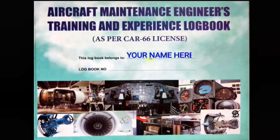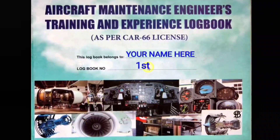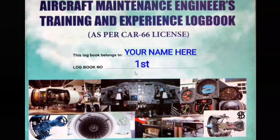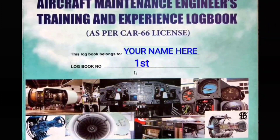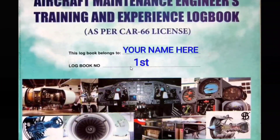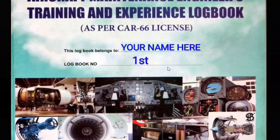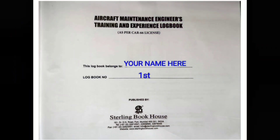Here you will write your name and the logbook number. This logbook contains limited pages, so if you are maintaining it for more than four to five years you may need more than one logbook — write one, then subsequent second and third. The first page is the same as the cover page where you write your name and logbook number, along with the Sterling Book House website details.